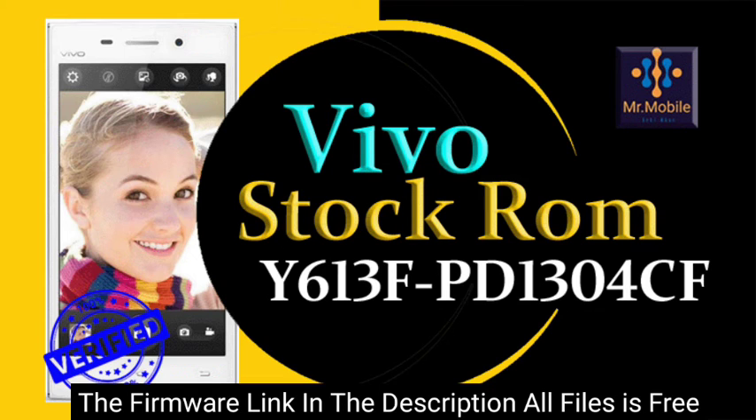This is an official stock firmware provided by the company that introduced the Vivo smartphone. These files will be listed in the title of the video — they are the files of the model.